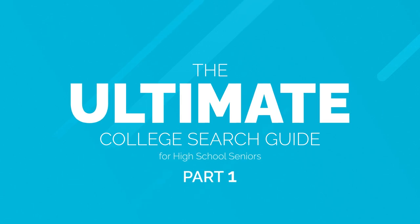You are finally in your senior year and there are a few things you need to take care of before you head off to college. Welcome back to our ultimate college search guide, this time for seniors. Today we're going to be talking about narrowing down your college list.